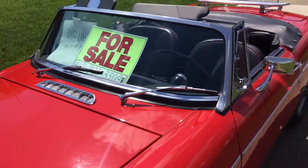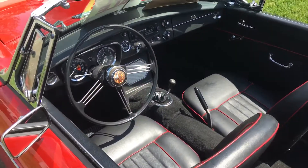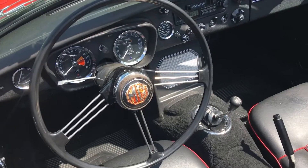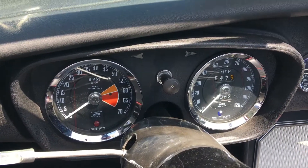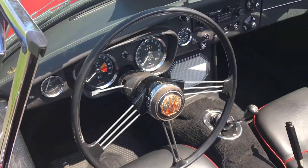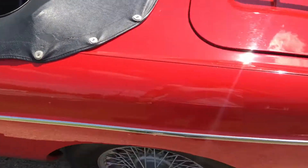Good afternoon everybody. This is Troy live with a 1967 MG that is for sale. I'm actually considering buying this car since my wife wasn't too keen on me buying the Royal Enfield Himalayan motorcycle. This is here for sale and I talked to the owner earlier today and came back to look at it again and possibly take a test drive.